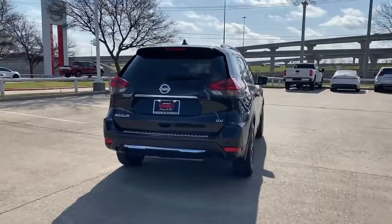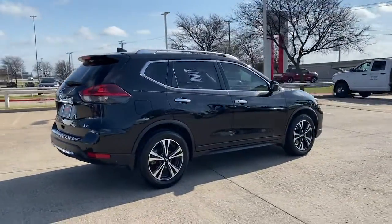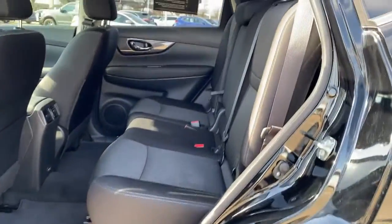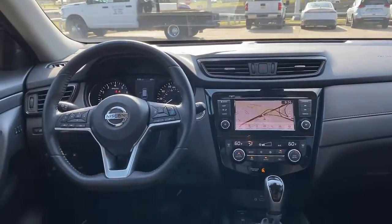These are just some of the great options this vehicle comes with: navigation system, keyless entry, power liftgate, backup camera, blind spot monitor, electronic stability control, Bluetooth, trip computer, power windows, and bucket seats.